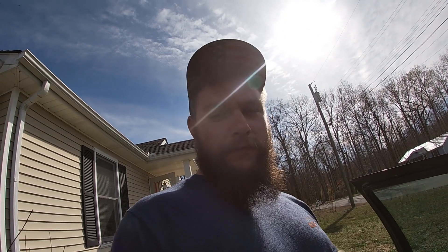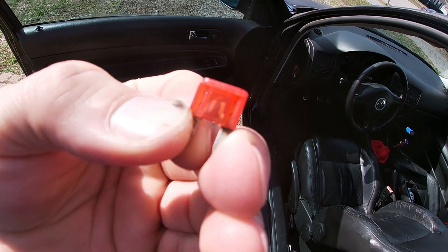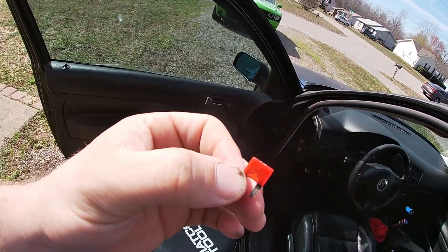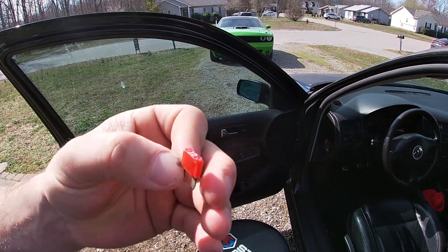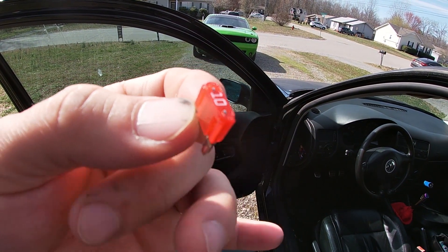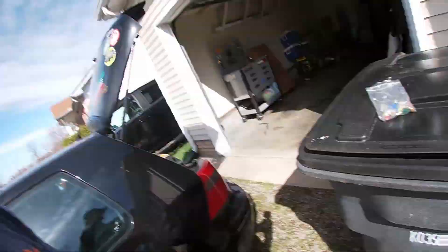Alright, so we figured something out. The fuse for the central locking system and the dome lights was blown. Apparently when these subs hit it would literally connect the fuse — you can hear a little rattling noise hopefully. It was just connecting it enough that the dome lights would flicker when the subs hit because it was just rattling it. So we replaced the fuse.